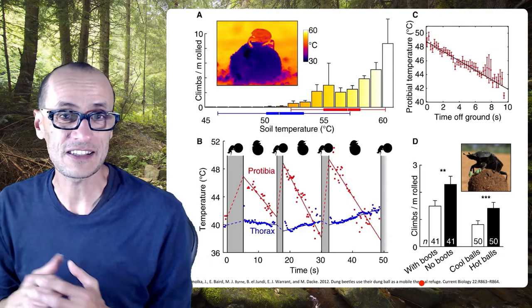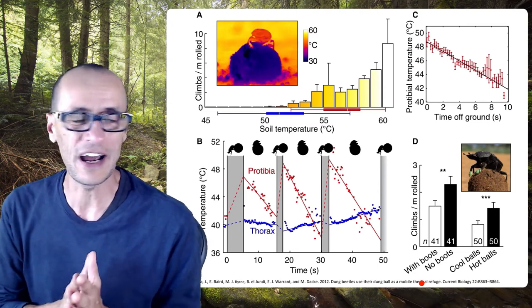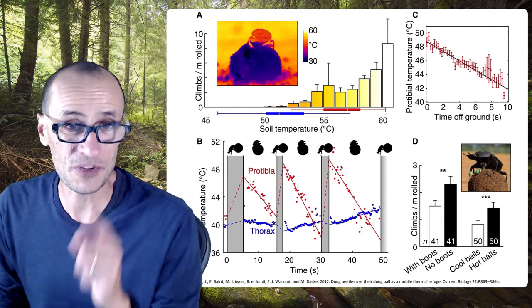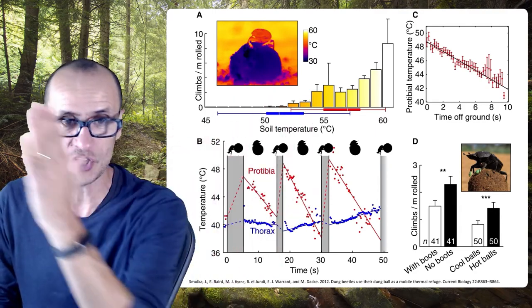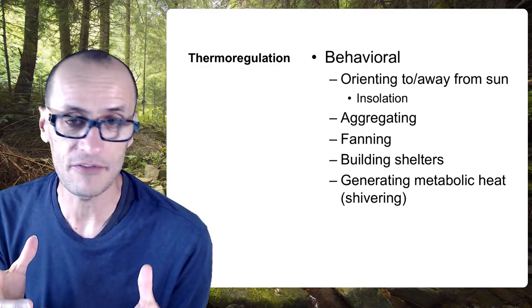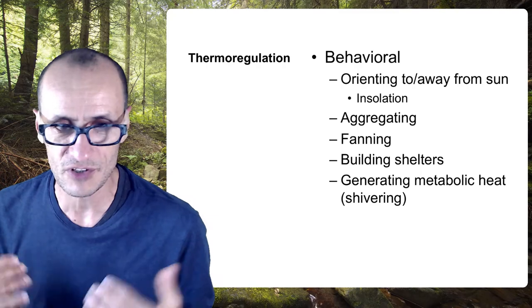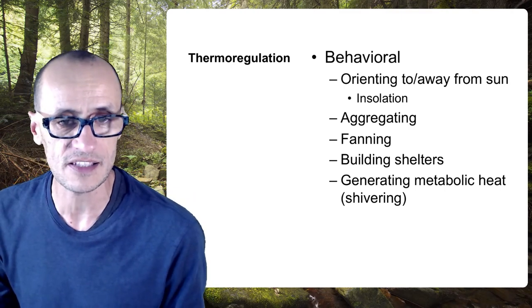This is a way that behaviorally these dung beetles can actually regulate their temperature as they're moving around this really hot surface — it's like you and I jumping onto a cold towel or into the water when walking on hot sand at the beach. Behaviorally, insects have all kinds of ways to maintain their body temperatures within their physiological tolerances. I talked about a couple of them, but there are all kinds of others, including fanning behaviors. Honeybees do this at the entrance of their hives, the way they build shelters, and dragonflies will bask themselves.